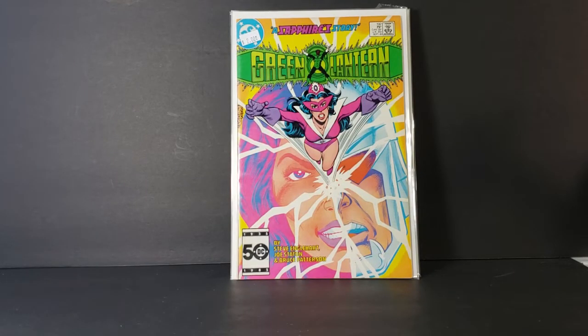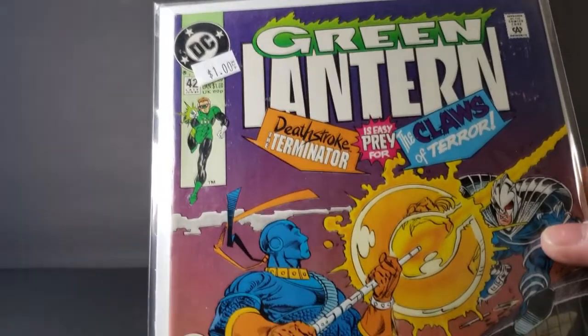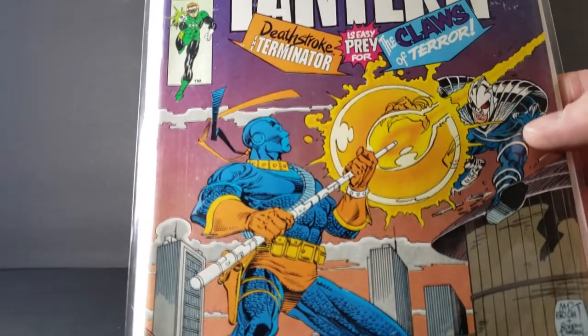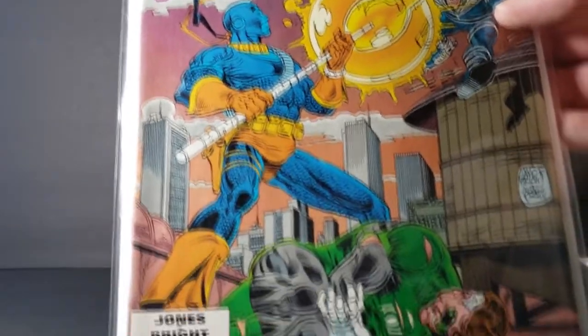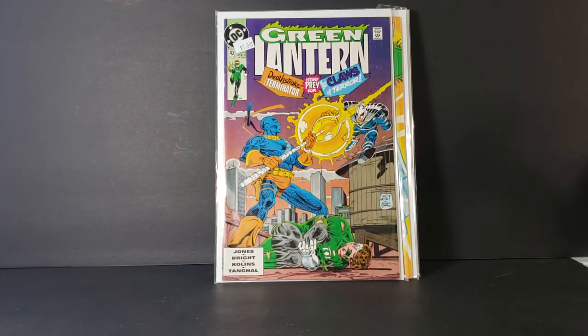Then last but not least, we have Green Lantern number 42 — Deathstroke the Terminator is easy prey for the Claws of Terror. Very cool comic book haul. I like it. I like it a lot. Huge Green Lantern fan, as many of you guys know.